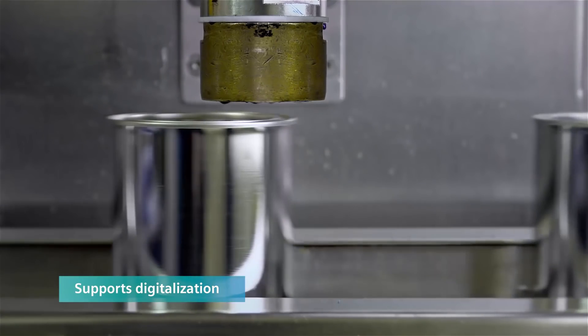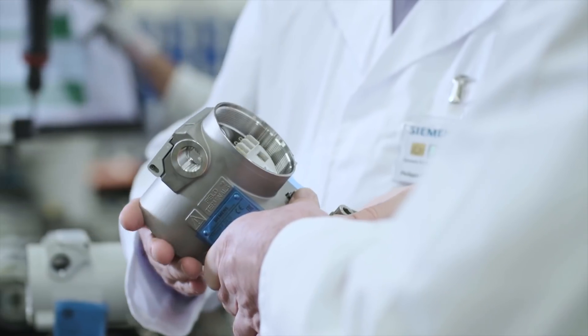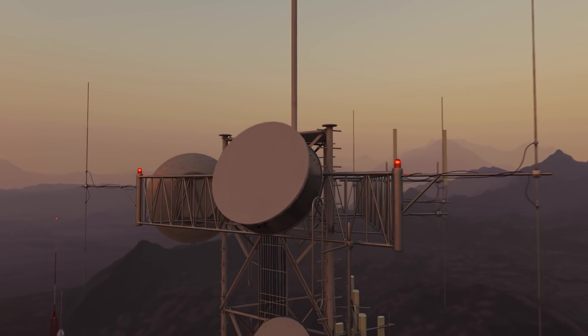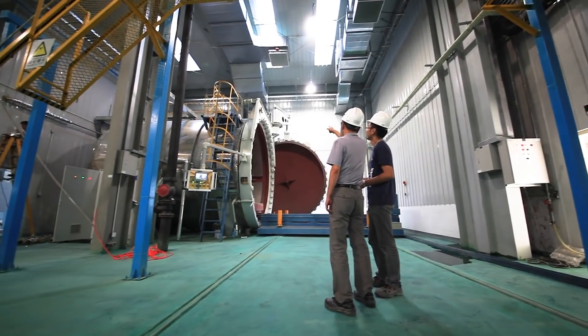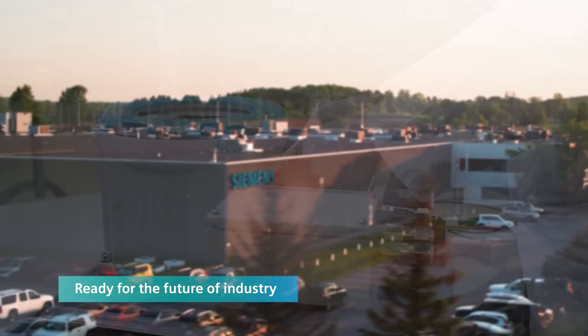Siemens also supports our customers on their journey into the digitized world. Combine our sensors with a growing portfolio of Siemens automation solutions to unlock the potential of your process data. From digital communication protocols to compatibility with advanced engineering and diagnostic software, our intelligent instruments are well equipped for the promising future of industry.